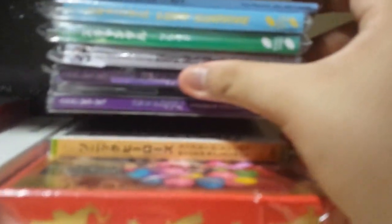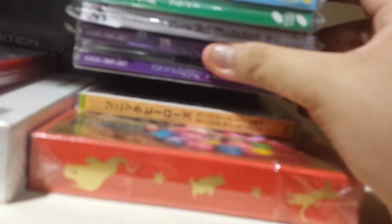Here we have some Japanese albums and Japanese stuff — Scandal, AKB48, all that stuff.